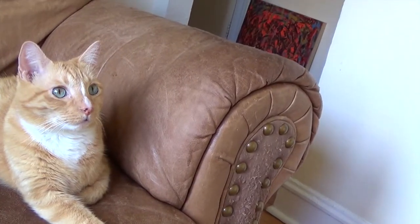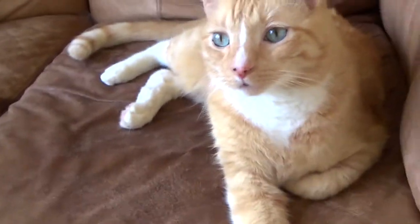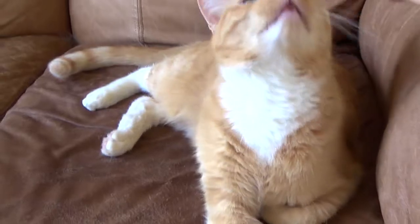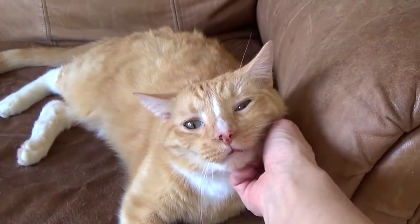You guys want to see my cat? He's so cute. Oh my gosh, are you so cute? Are you in all my videos? Yes you are. Can you say hello? Hello? He's a little tired today.